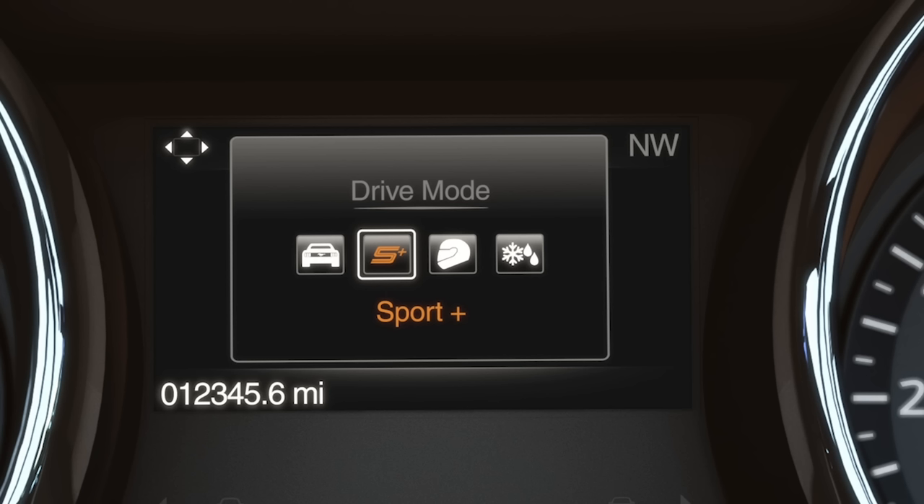Sport Plus, which gives your vehicle a sportier steering feel and throttle response and is ideal for spirited driving situations.